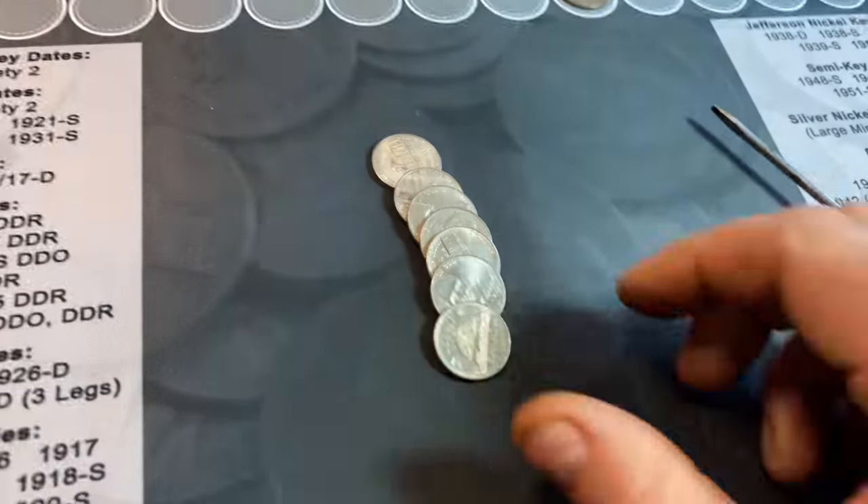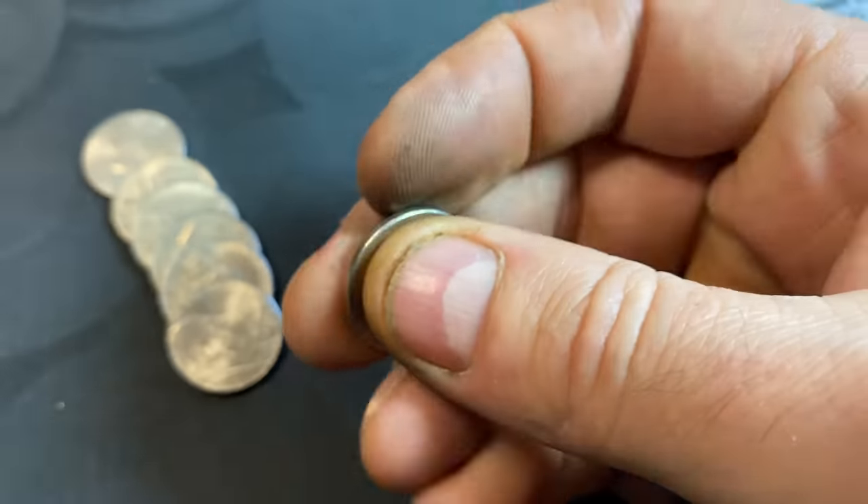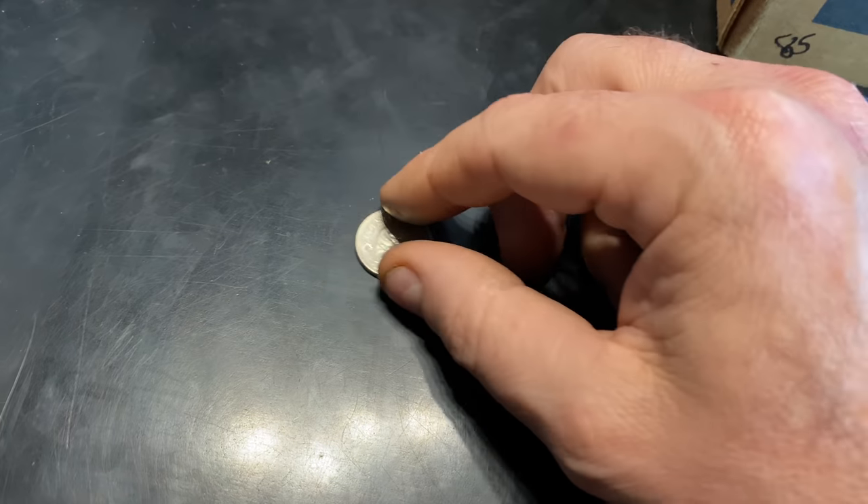Roll number seven is going to give us our first foreign find. It's just going to be a Canadian nickel, and it's 1984, so it's not mainly minted out of nickel, but we'll take it. It's a nice find, and I'll always take one.